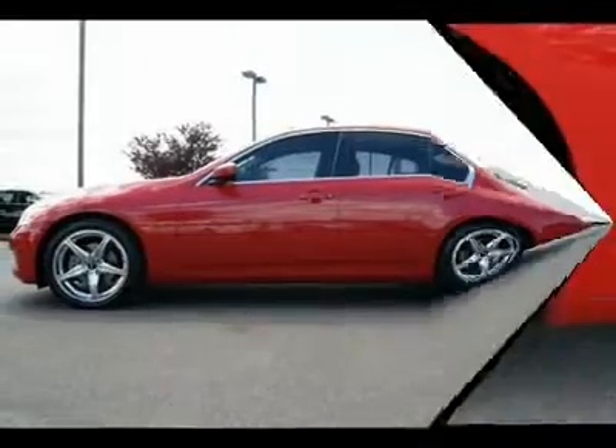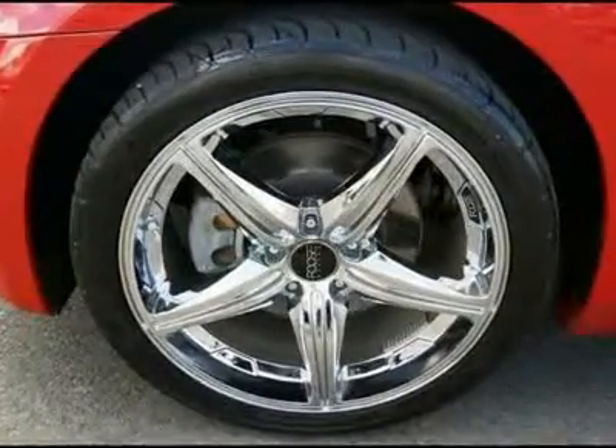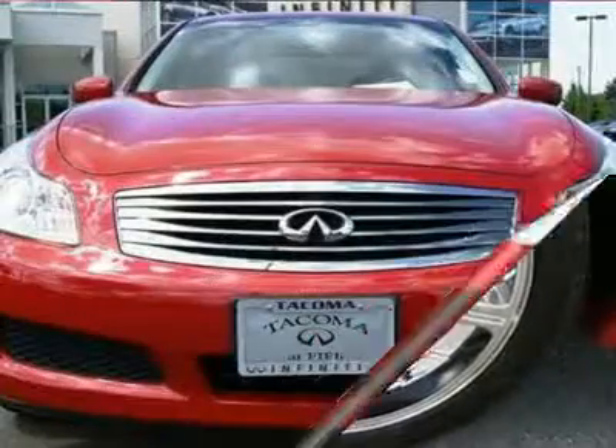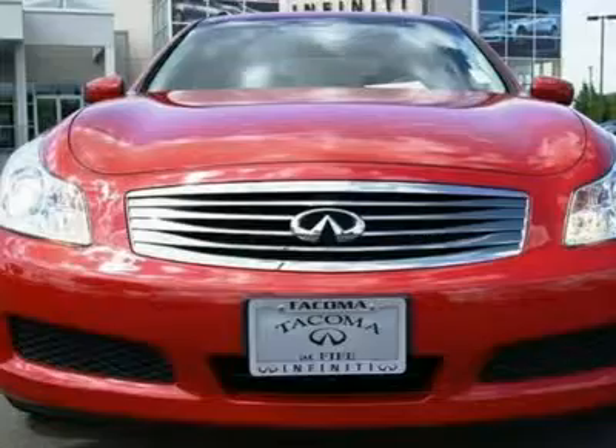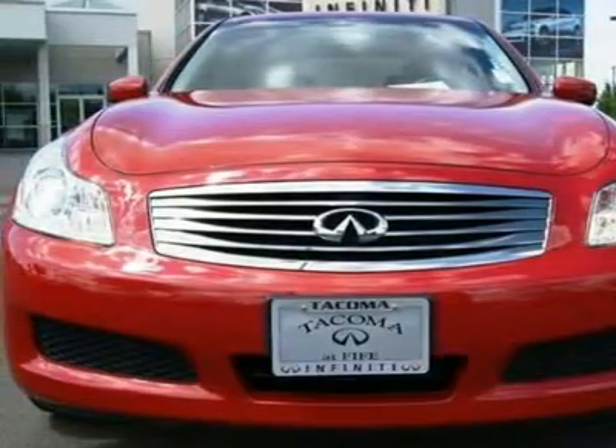The 328-horsepower VQ37 engine is a technological masterpiece and is super low-maintenance, with timing chains that never need to be changed along with a 105K mile first major tune-up.